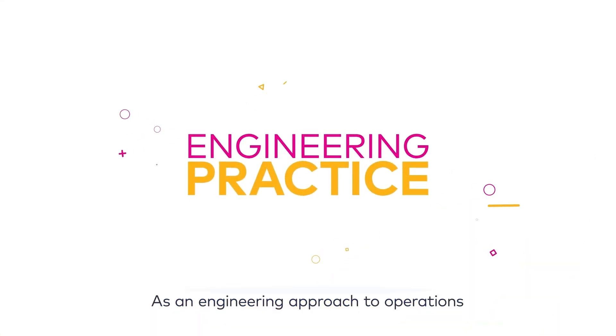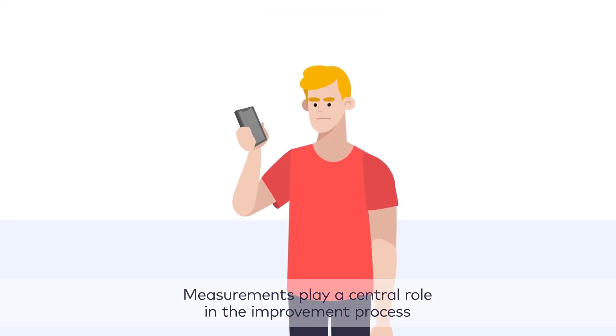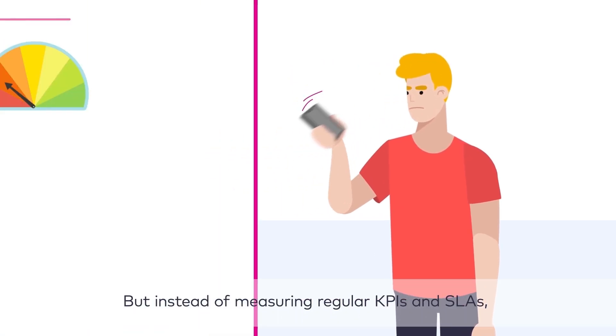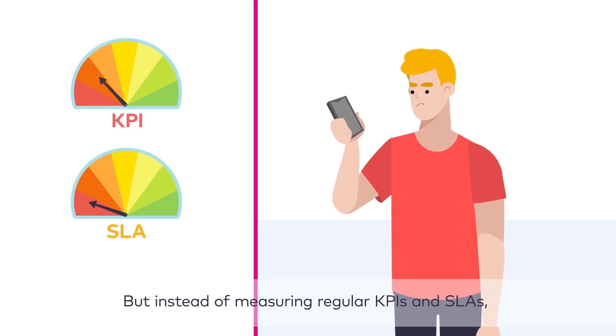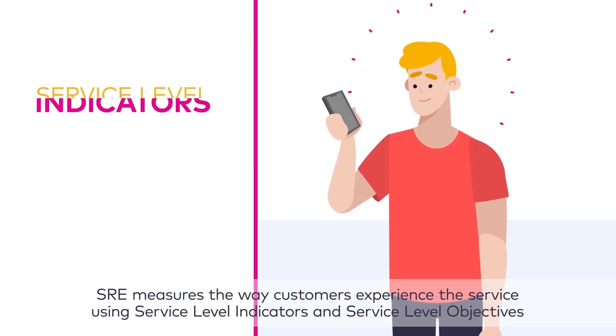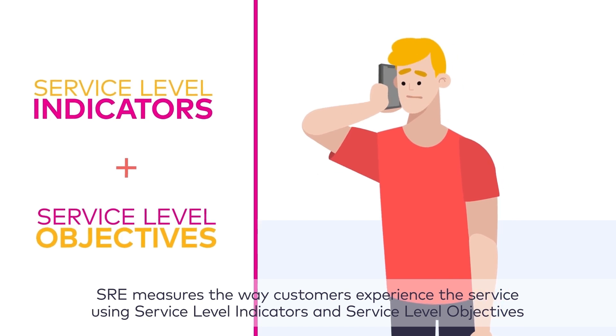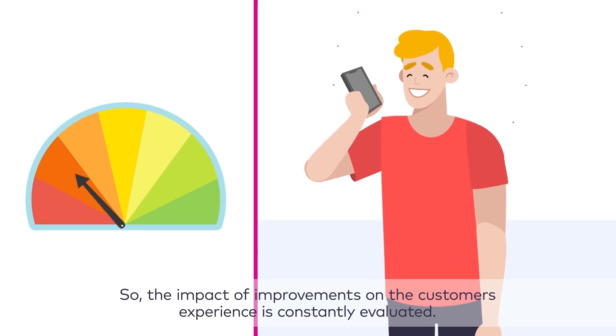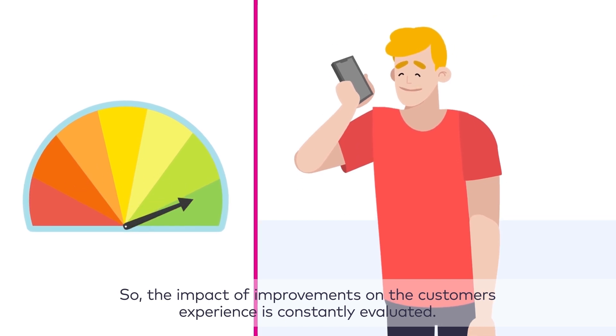As an engineering approach to operations, measurements play a central role in the improvement process. But instead of measuring regular KPIs and SLAs, SRE measures the way customers experience the service using service-level indicators and service-level objectives. So the impact of improvements on the customer's experience is constantly evaluated.